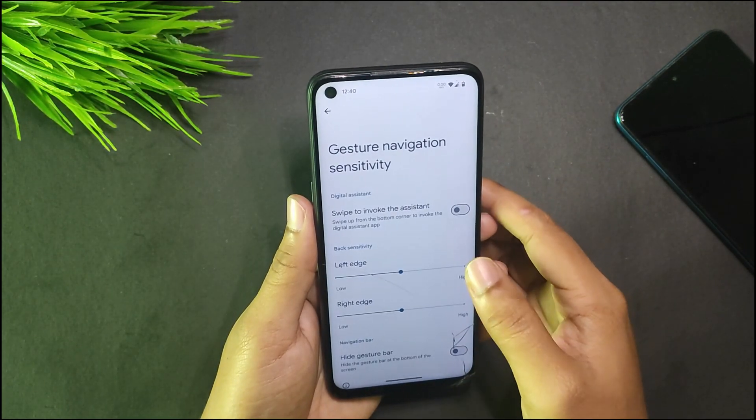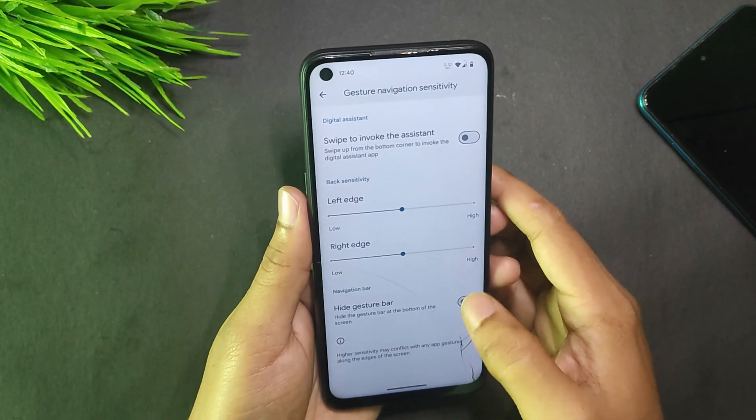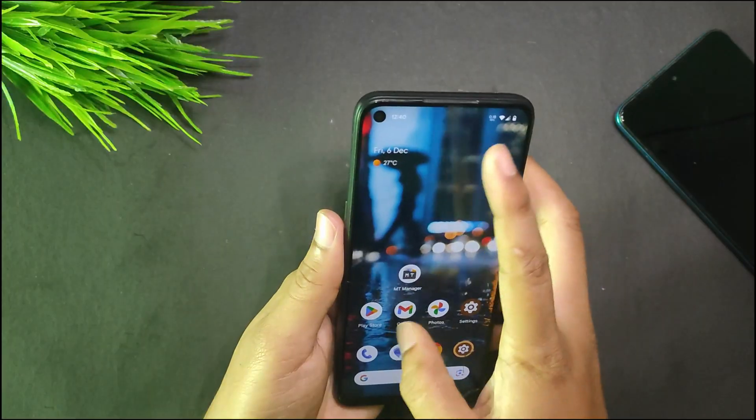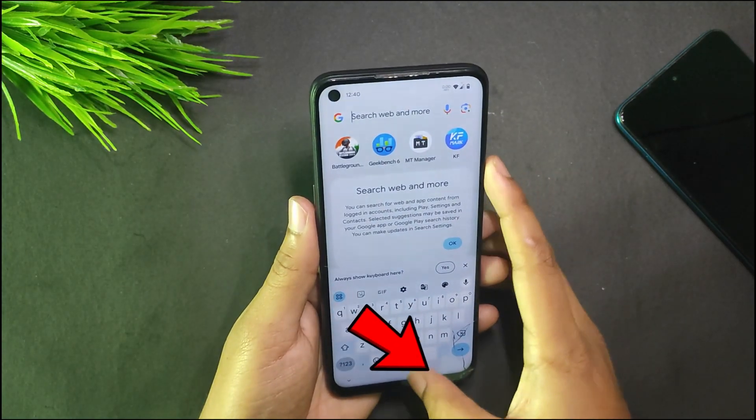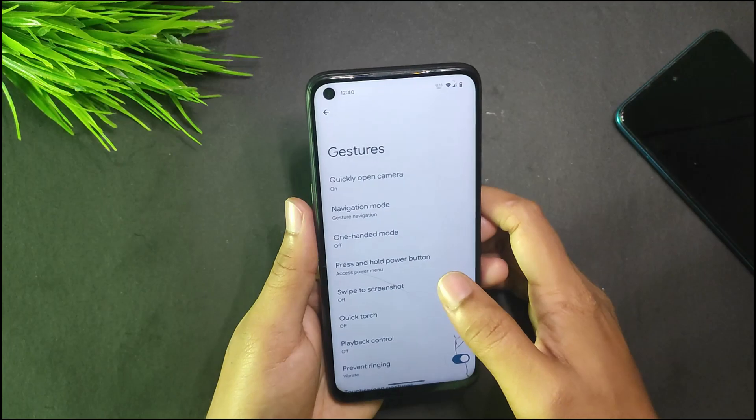In System settings under Gestures, the navigation mode gives us only gesture navigation and three-button navigation — there's no two-button option. You can hide the gesture bar and this works fine, but we still get the tiny buttons face, so it would be better if we could hide that too.